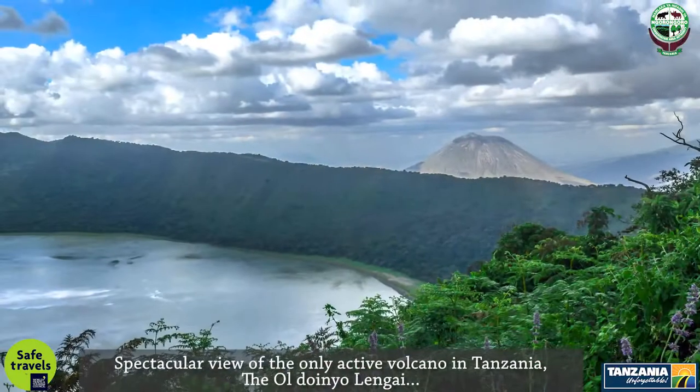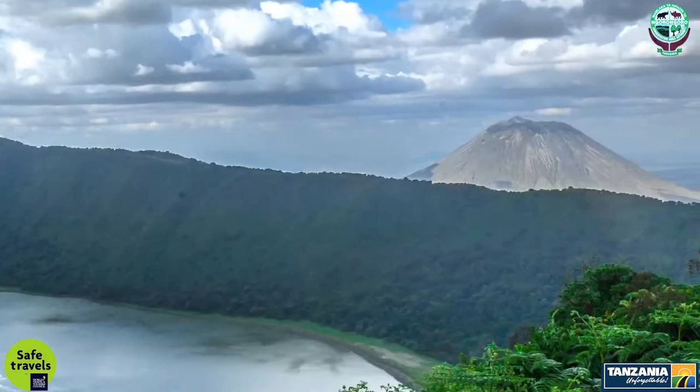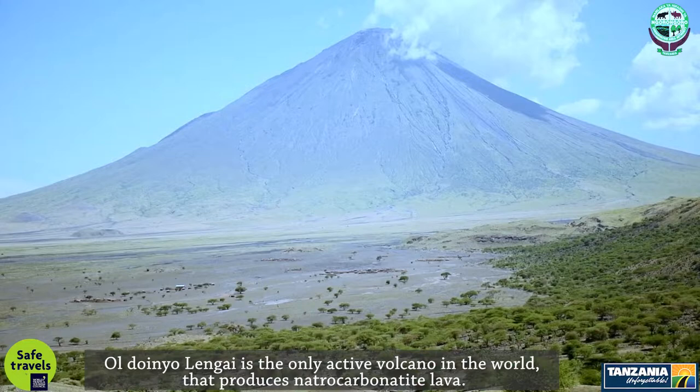A spectacular view of the only active volcano in Tanzania, Ol Doinyo Lengai, is evident from the Empakai Crater Rim. Ol Doinyo Lengai is the only active volcano in the world that produces natrocarbonatite lava.